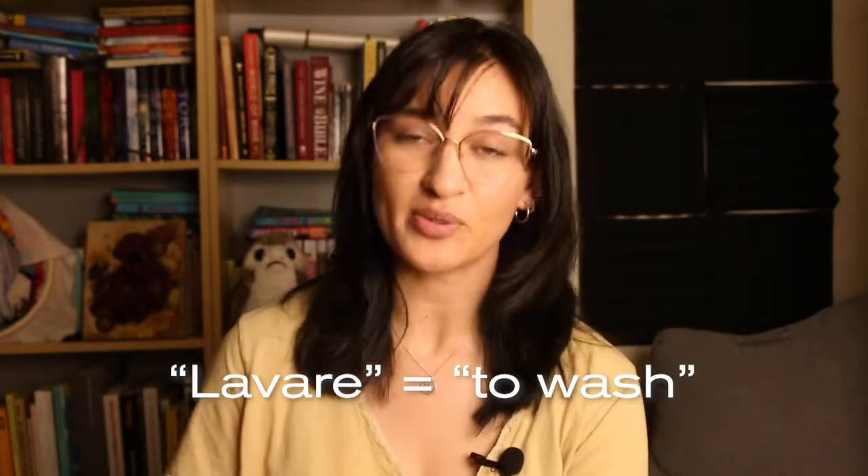Lavender actually comes from the Latin root word lavare, which means 'to wash.' In ancient Egypt, lavender was used as part of the mummification process, and in ancient Persia, Greece, and Rome, it was added to baths. Hilariously, we still add it to baths nowadays — if you're into bath bombs or aromatherapy in the shower, a lot of people will use lavender oils for those purposes. So humans have always been humans.